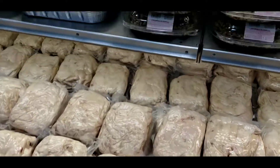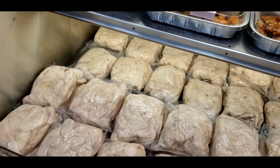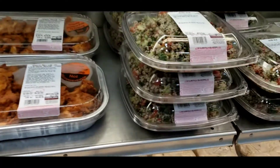Chicken breasts. Chicken salads. Quinoa salad. Chicken salad over here.